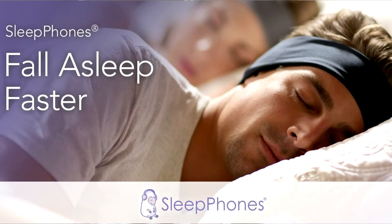Sleep Phones are not necessarily a stop-snoring product, but they can be used to help block out someone else's snoring, allowing you to get better quality sleep.